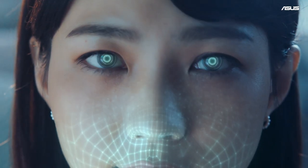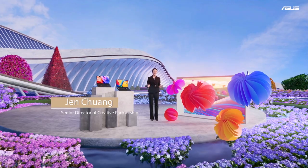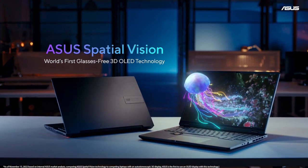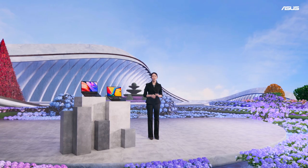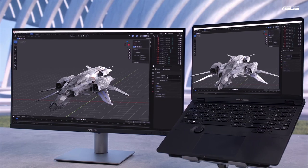Today, we're excited to announce that we're bringing this incredible technology to our products. We call this next generation of 3D creation ASUS Special Vision Technology. With the world's first glasses-free 3D OLED technology, you don't need to wear VR goggles or AR glasses. You can see and play everything in Naked Eye 3D.